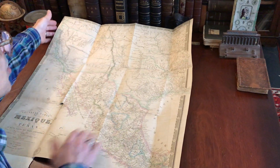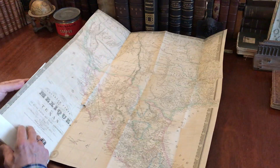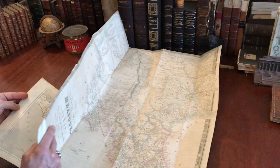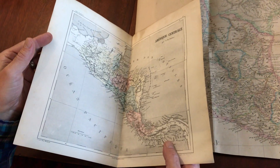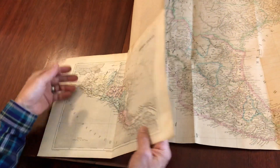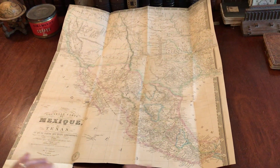It appears as if the side margins have been trimmed down at the top and the side here. It was affixed long ago by someone to a map of Central America on the back by Dufour — a similar region but unrelated to this specific map. And this is how it survives.